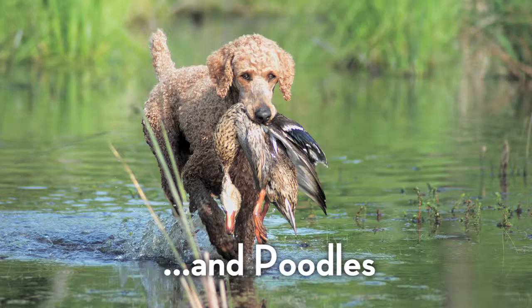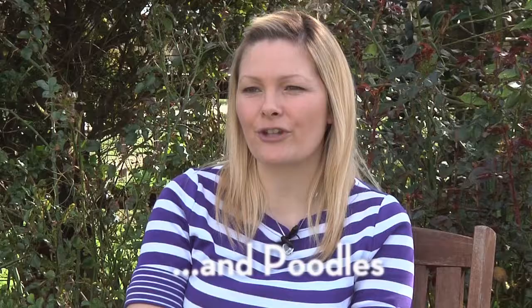They are a water retrieving dog. They originated in Germany. A lot of people think Poodles are French. So let's turn our attention to what we're really here for today — National Terrier.